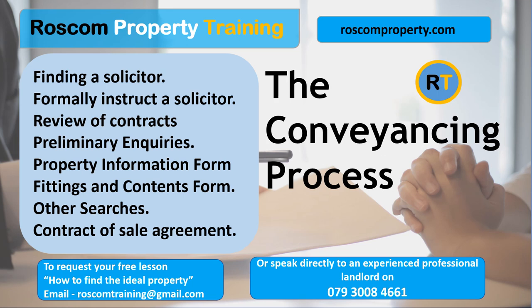Introduction to Conveyancing a Residential Property. In theory, employing a solicitor to convey the legal aspects of buying your home should be fairly straightforward. However, you only have to look at solicitors' reviews online to realise that this process can become very difficult, complicated, and take a long time. There are many reasons for that which I will not go into right now.